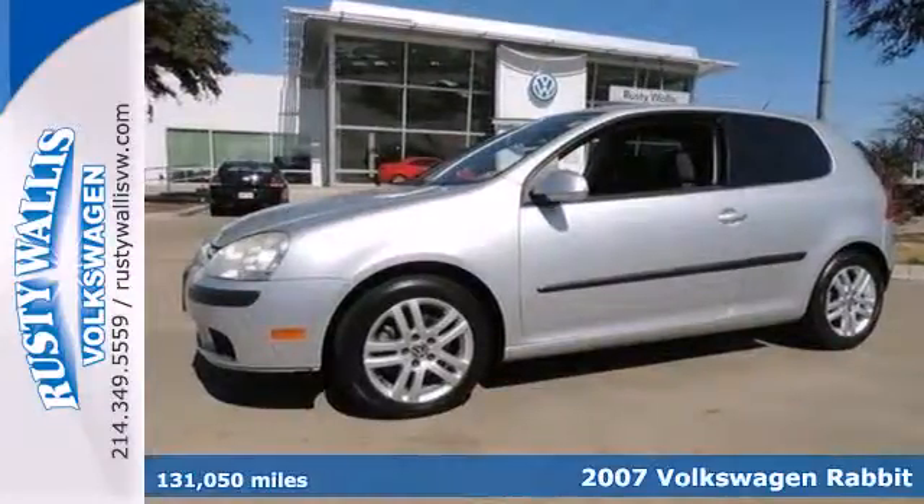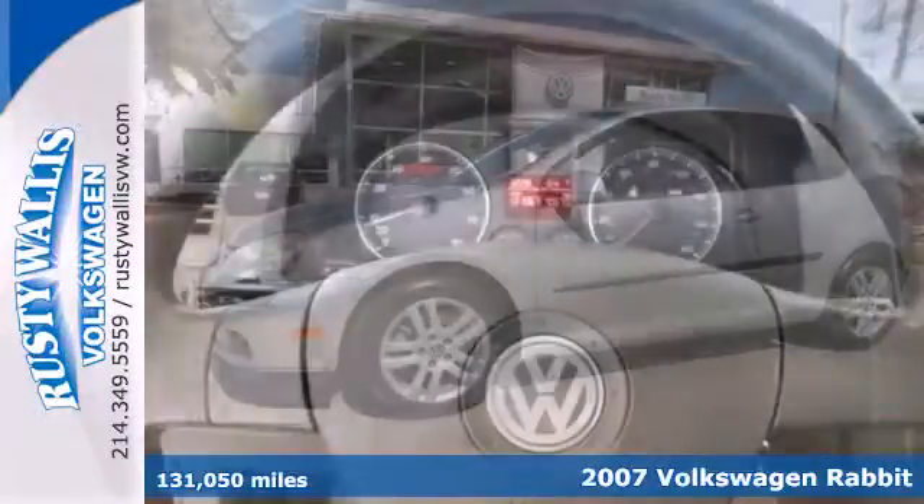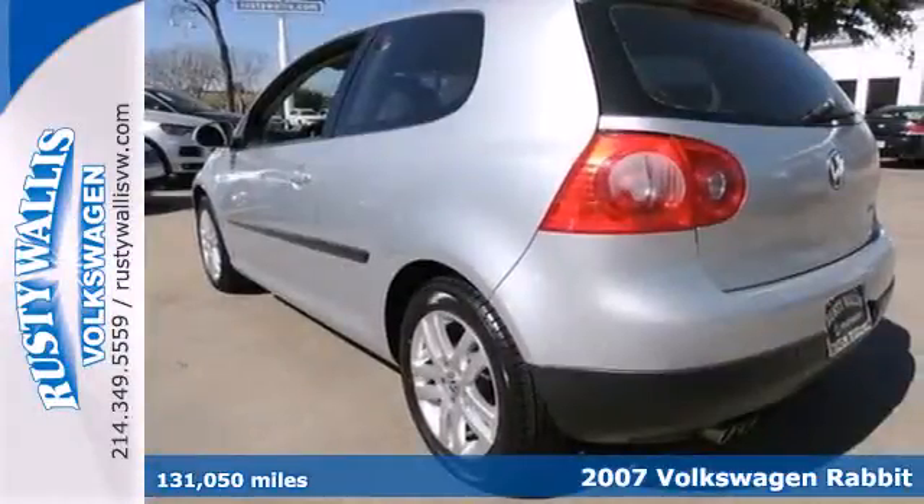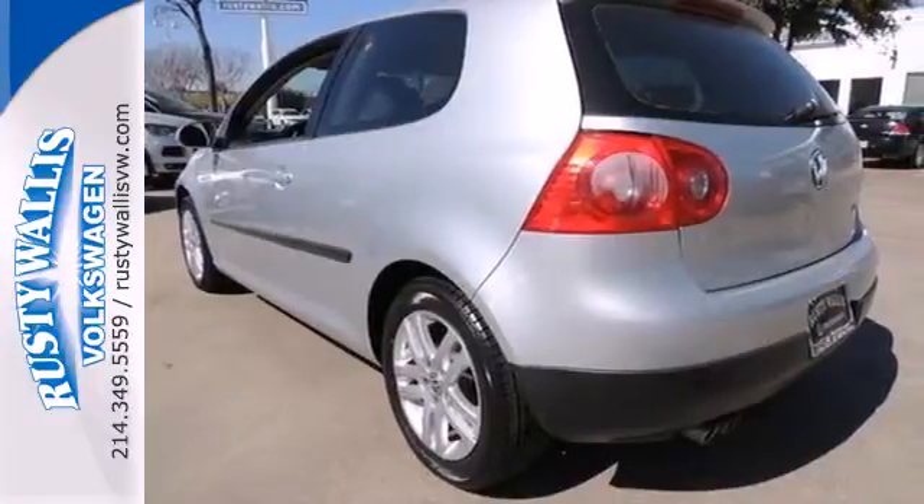It's a 2007 Volkswagen Rabbit. Standard features on this Rabbit include air conditioning, power windows, heated mirrors, multifunction remote, cruise control, and a tachometer.